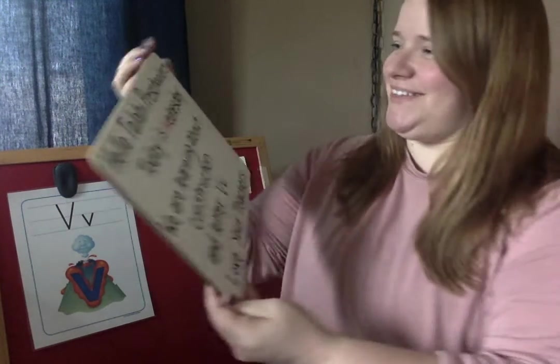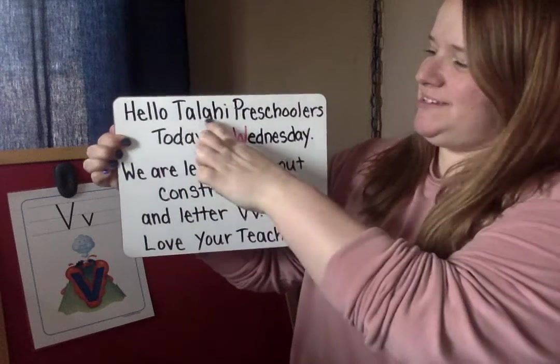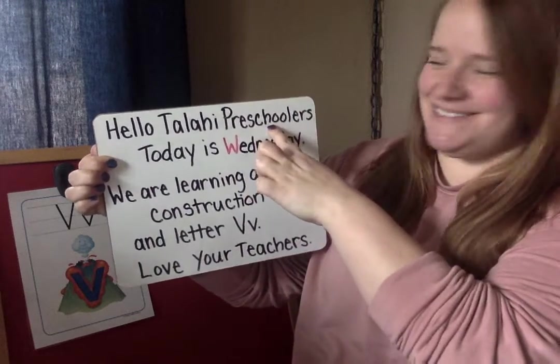Welcome back, friends. Let's read our message together today. Here we go. Hello, Talahi Preschoolers.